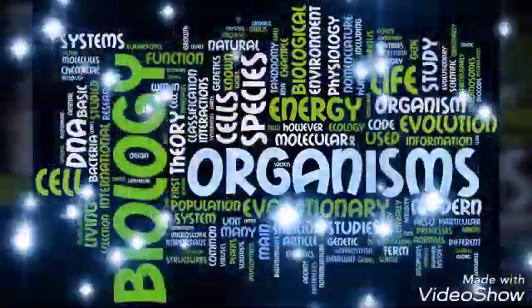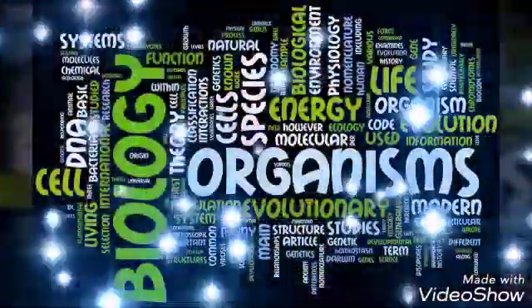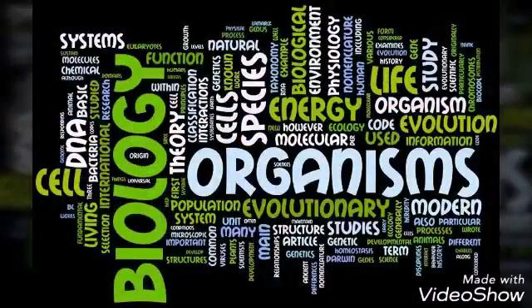Hi, welcome to my channel. In this video, I will tell you some biology important terms.